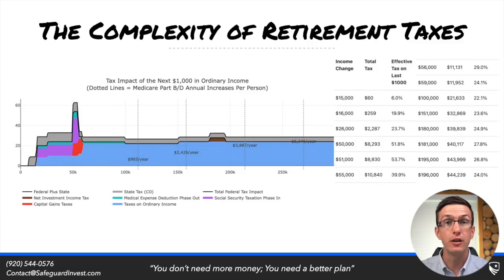As they're retired, they have various tax hurdles leading to a higher marginal tax rate — everything from the Social Security tax torpedo, to a medical expense deduction fading out, to capital gain bump zones, to IRMAA shown in those dotted lines. All of these things can lead to a higher marginal rate, above 60% when you factor in state income taxes.